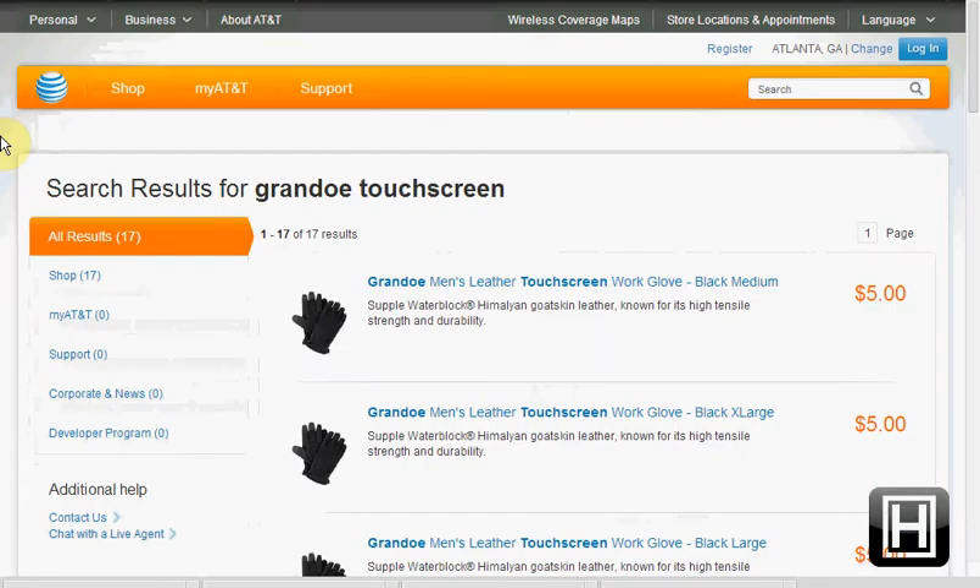Today at AT&T.com, you can get the touchscreen gloves for men or women in various sizes for $5.